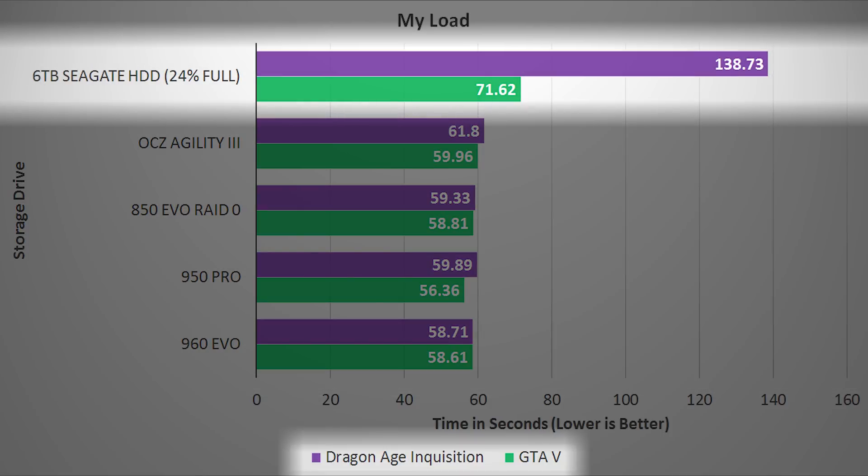That hard drive, though — GTA V proved to be about 18% slower in load time, but Dragon Age Inquisition performed over two times worse than the remaining competitors. To be fair, though, this is an archive drive, so it's not exactly meant to have games installed anyway.